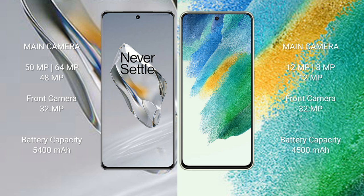OnePlus 12 has a rear triple camera setup: 50MP plus 64MP plus 48MP, and a 32MP front camera. Samsung Galaxy S21 FE has a rear triple camera setup: 12MP plus 8MP plus 12MP, with a 32MP front camera.